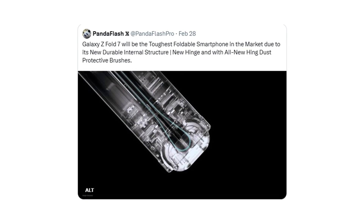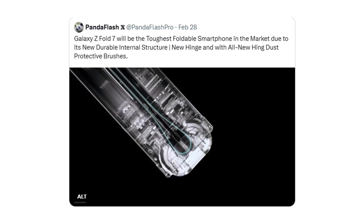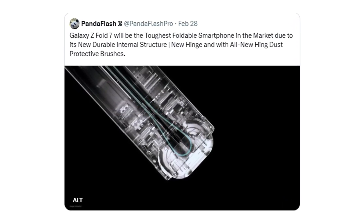The Fold 7 may also be the first to debut a new, more durable hinge material, which Samsung has reportedly been testing for some time. Additionally, the backplate is said to be constructed from titanium, offering both increased durability and reduced weight. Thanks to the slimmer hinge, the cover screen will no longer suffer from a bulky frame. Expect slimmer bezels and a cleaner edge-to-edge design. The Fold 7 will feature a larger 6.49-inch cover display, while the inner foldable screen will stretch to a massive 8-inch OLED when unfolded.